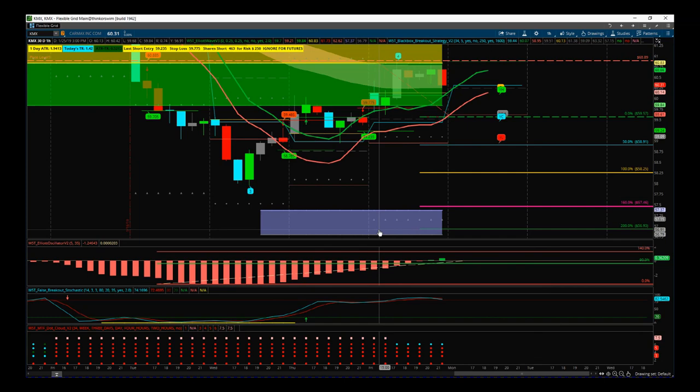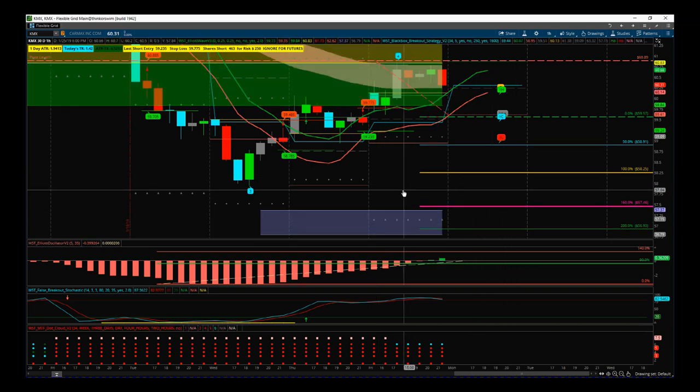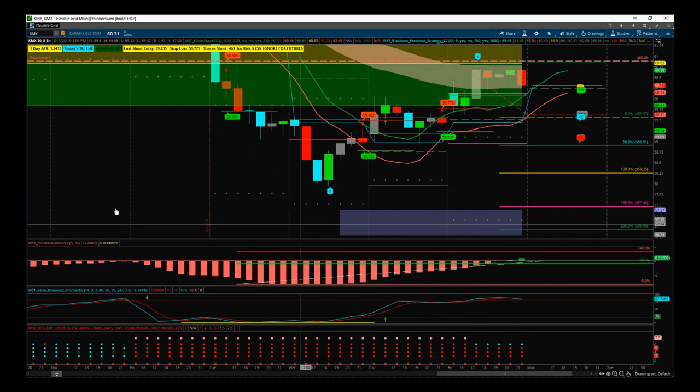Good risk/reward, good setup, everything's behaving well. We've got a bit of negative futures going on at the moment — they could change as we get closer to the session open for the US markets — but at this moment in time this is setting up pretty good. If we go through $59.57 we've got a good short trade on KMX. That's it for today, have a great trading day, speak to you all tomorrow.